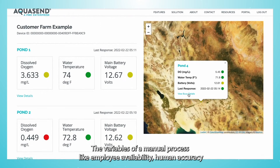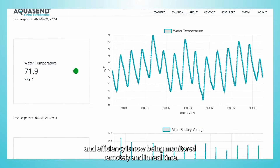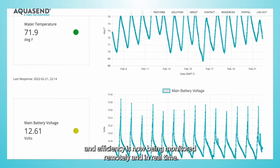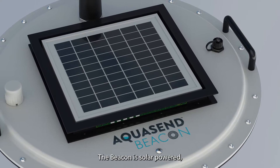The variables of a manual process — like employee availability, human accuracy, and efficiency — is now being monitored remotely and in real-time. The Beacon is solar-powered,